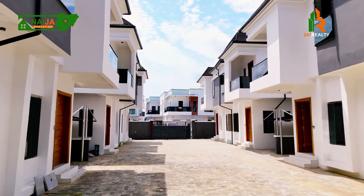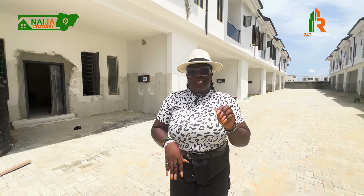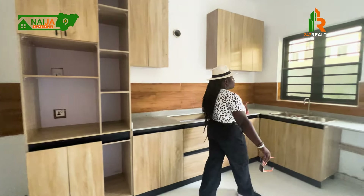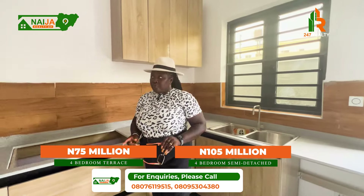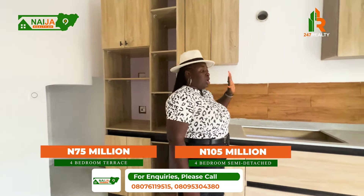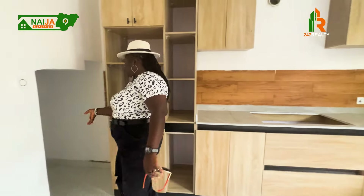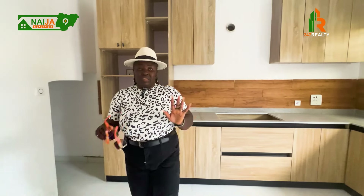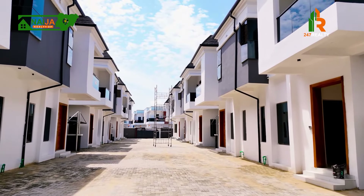Both the terrace and the semi-detached come fully finished. Let me give you a quick peek into the kitchen. The kitchen comes fully equipped — there will be a gas burner, a microwave, and an oven included with the unit. You can see all the cabinetry. There's also a space for a washing machine and a small pantry. In another video, I'll give a full tour of the entire house, but this is just to show you that units are available for sale — both the semi-detached and the terrace.